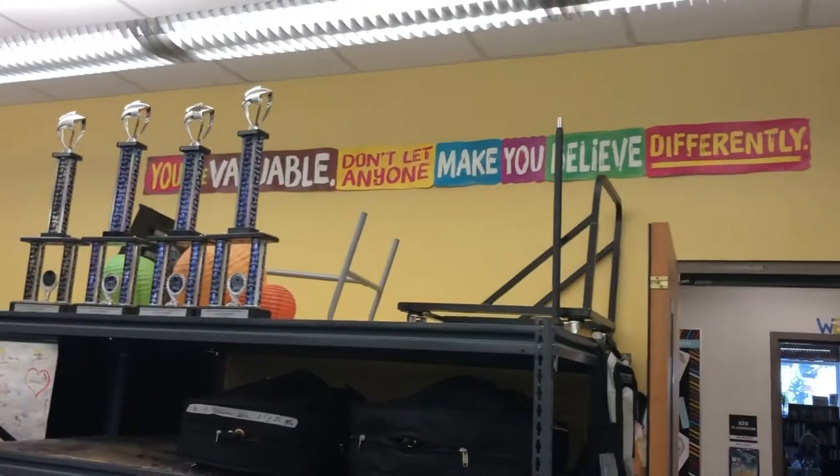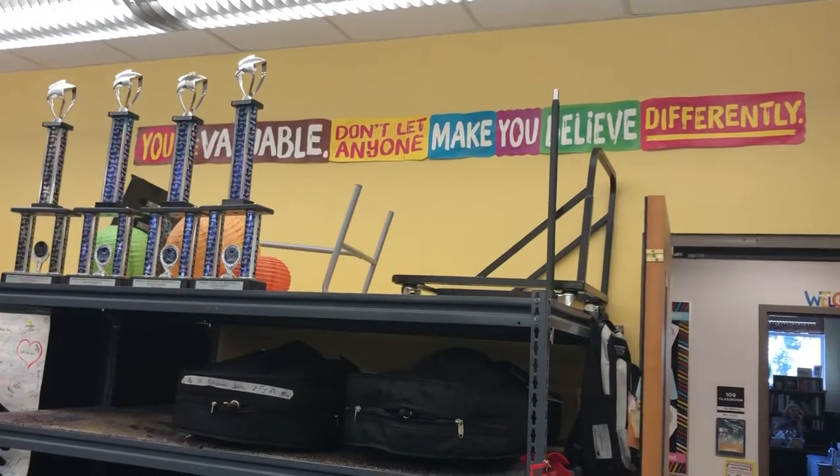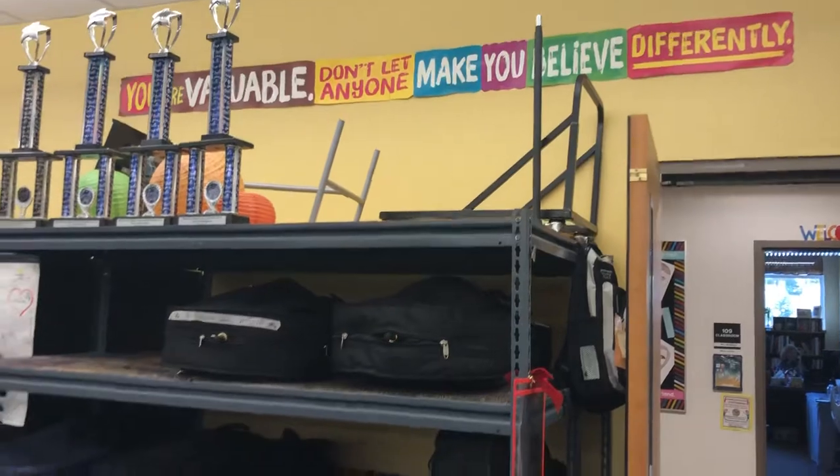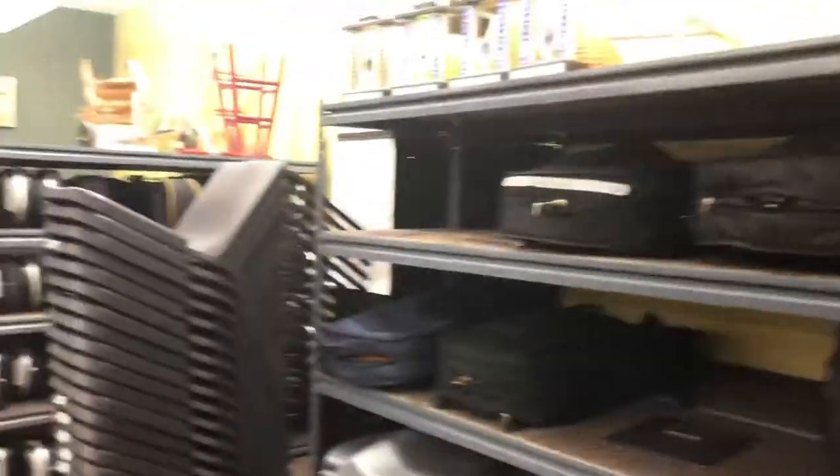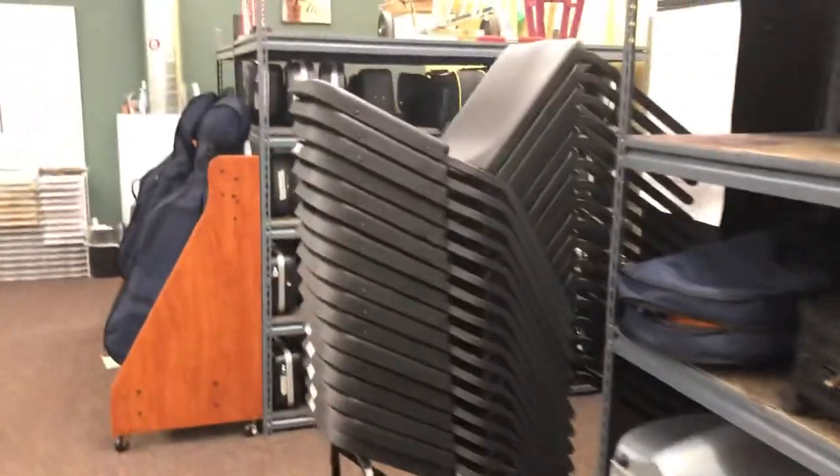There's a nice message to the students that they're valuable, to believe in themselves. Lots of chairs. More storage.